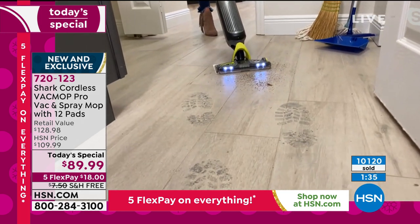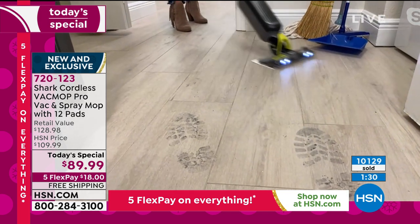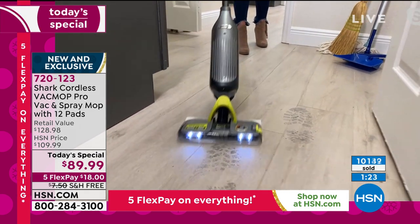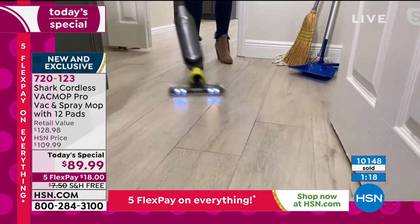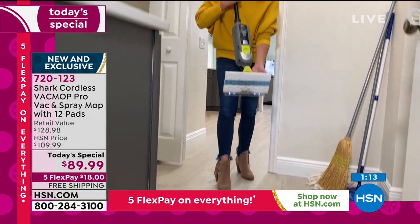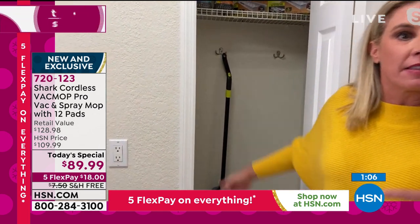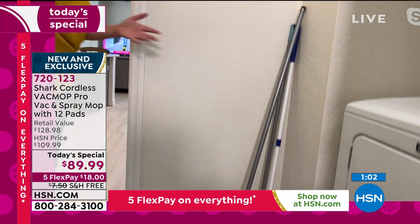You're getting rid of the brooms, the dustpan, the mops — replacing it all with this one vacuum and spray mop. So here — dust, dirt, dander, sand, leaves, mess, all the salt and stuff from outside. That's just the vacuum part. Now I spray and I'm able to get those footprints off the ground. It's replacing all of that other stuff. You can just store it anywhere — lean it up against the wall, or hang it up in your closet.